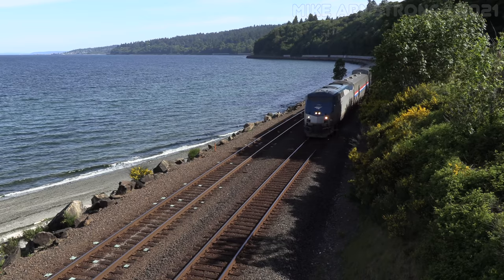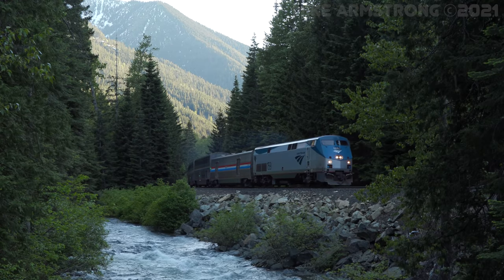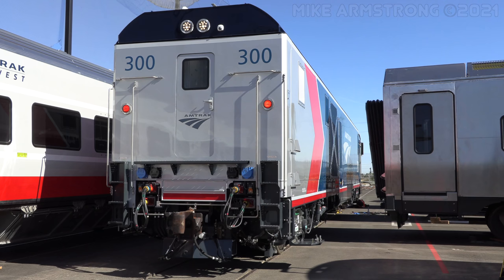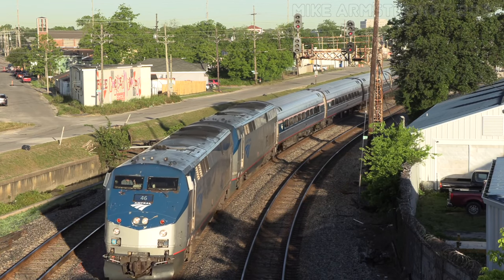The long-distance routes at Amtrak provide essential service across the country to many rural and small communities and are a really important part of the economic backbone of rural America. Amtrak is purchasing 75 Amtrak Long Distance Chargers from us. Those locomotives will run on the national network for the long-distance services, and they will be replacing the P42 locomotives.